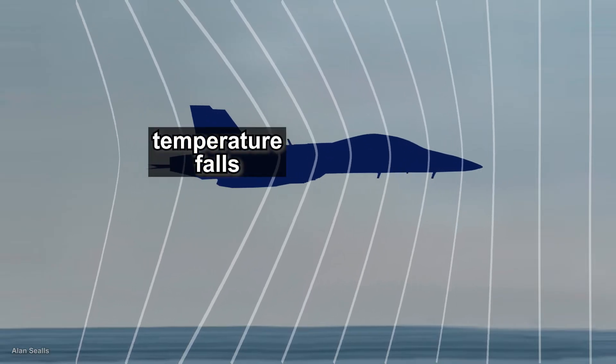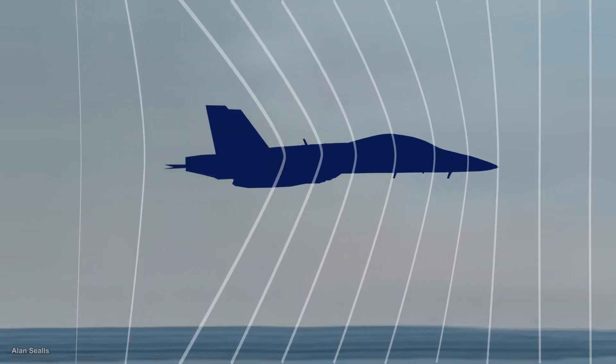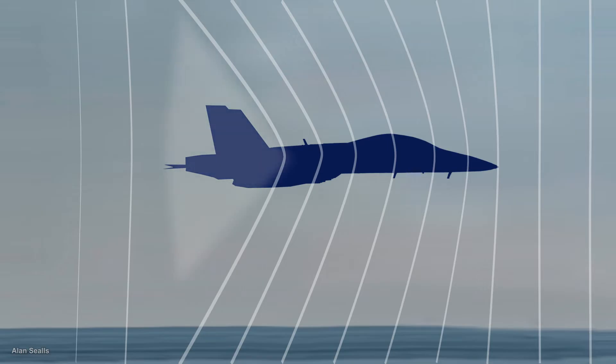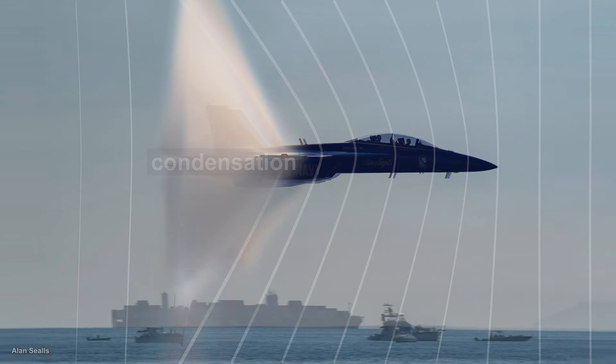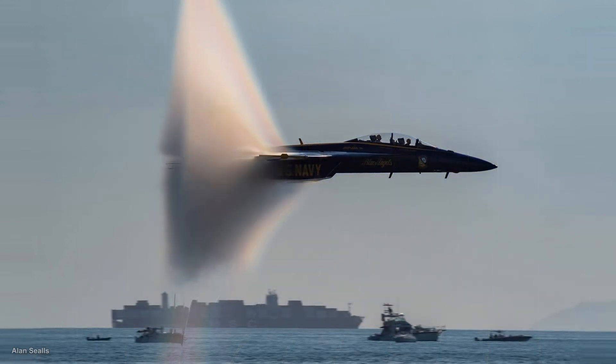That's why you feel cool air when you let air out of a tire. When temperature falls to the dew point temperature, you get condensation — a cloud forming in the shape of the pressure wave created by the plane.